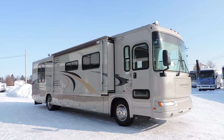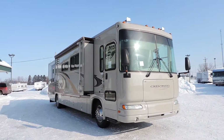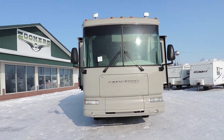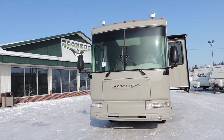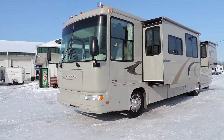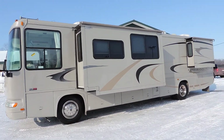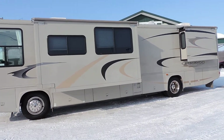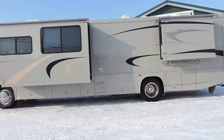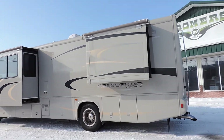This unit is a triple slide diesel pusher with a 350 horsepower CAT motor, two living room opposing slides, 7,500 watt diesel generator. All the glass is good, has beautiful paint with clear coat, full basement storage, all the slide outs have slide awnings, two roof AC units, max air roof vents.